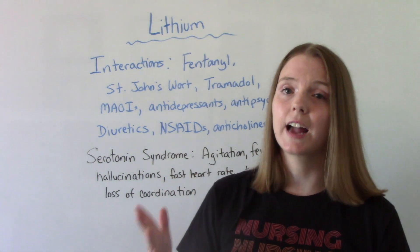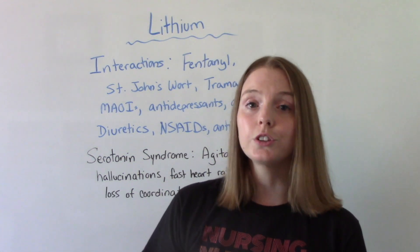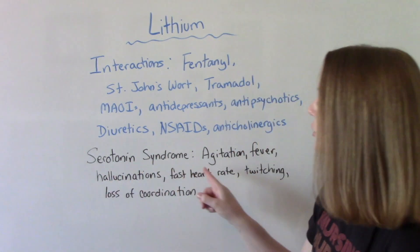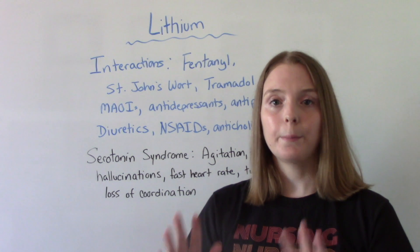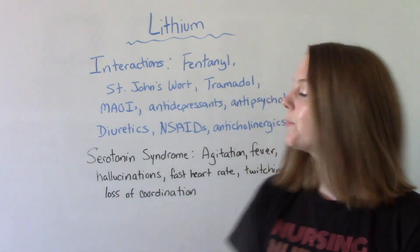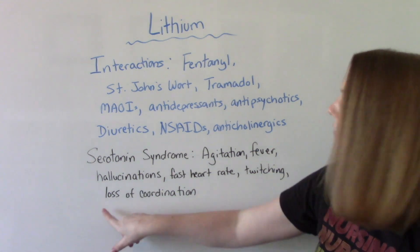NSAIDs — common over-the-counter pain relievers — so you need to educate your patients about this. And then anticholinergics. With most of these interactions, we're talking about toxicity. One type of interaction is serotonin syndrome. Because lithium affects serotonin, it can have this negative reaction. Symptoms to watch for include agitation, fever, hallucinations, a fast heart rate, twitching of the muscles or overall muscle weakness, and loss of coordination.